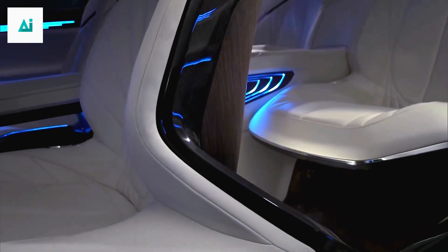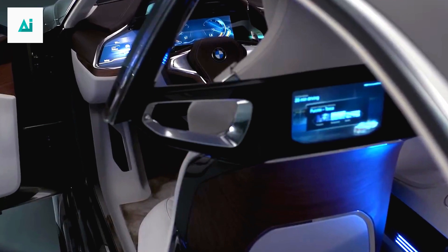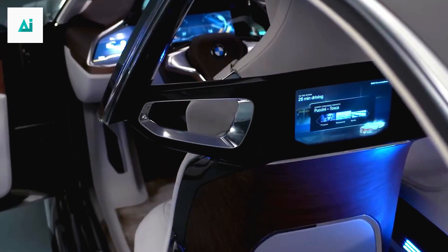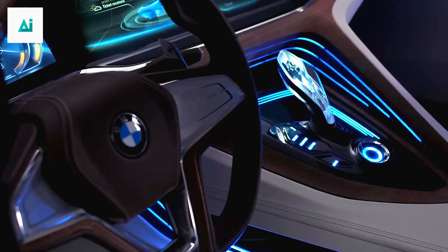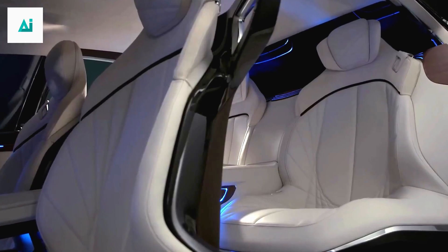The BMW M6 2024 is packed with innovative features that redefine driving convenience. From advanced driver assistance systems to intuitive infotainment, every aspect is designed to enhance your driving experience. Stay connected, informed, and entertained, all while maintaining focus on the road ahead.